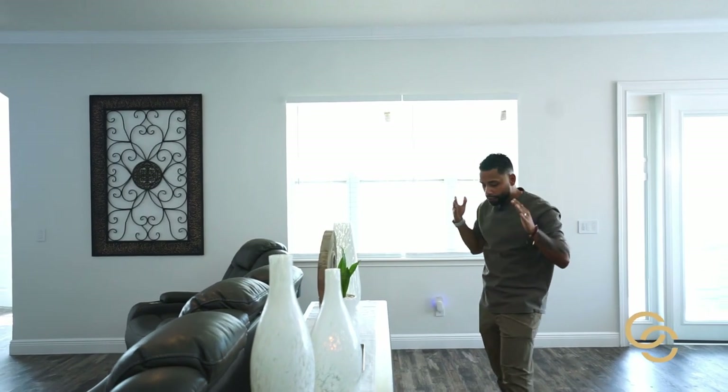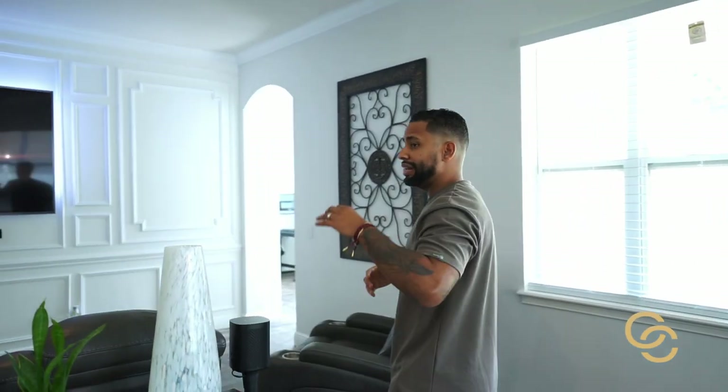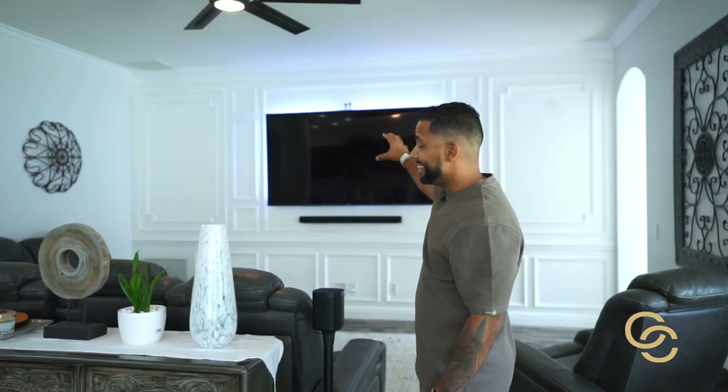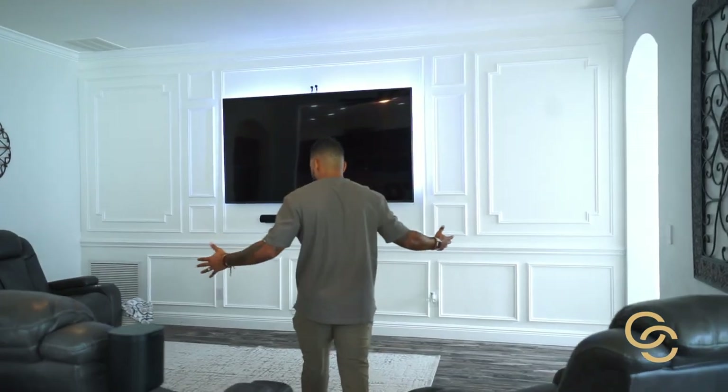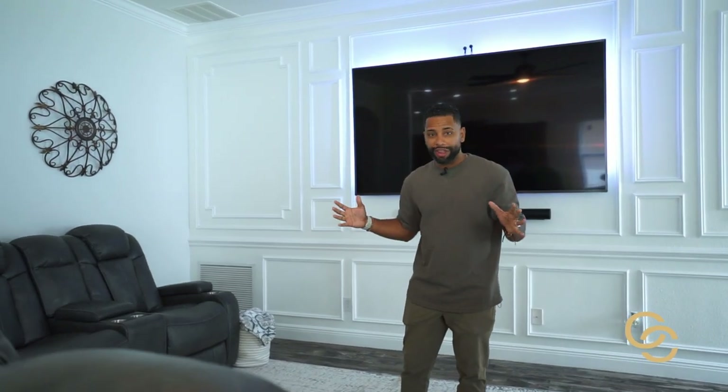Moving into the living room — it's got the upgraded ceiling fan, crown molding throughout, and beautiful LVP, which is luxury vinyl plank, giving it a beautiful feel. The wainscoting you saw in the dining room carries through with similar molding in the living room as well.